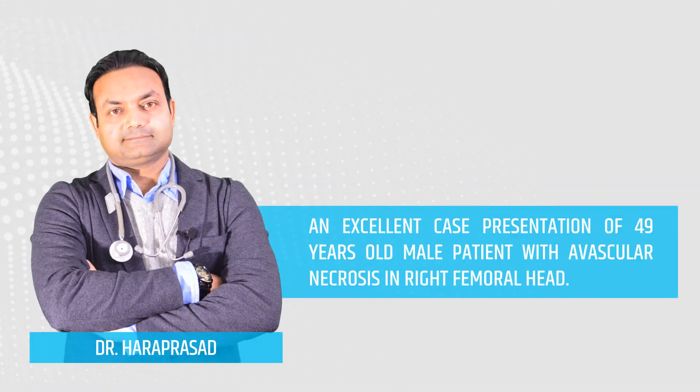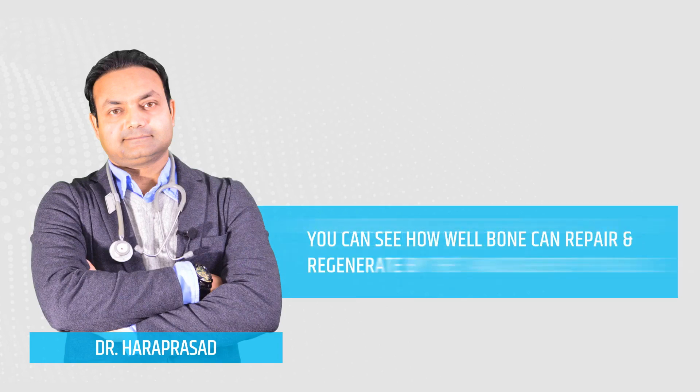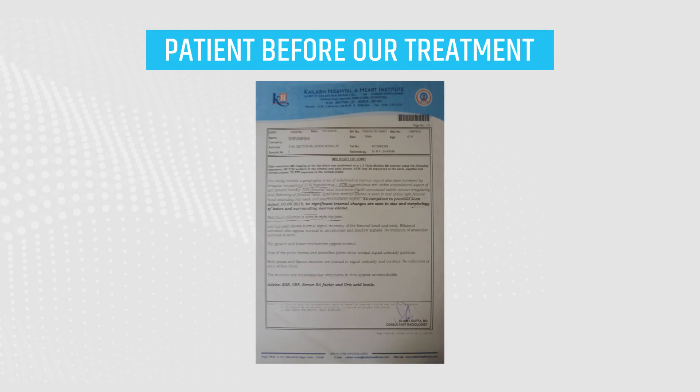An excellent case representation of a 49-year-old male patient with avascular necrosis in the right femoral head. You can see how well bone can repair and regenerate by the angiogenesis process.